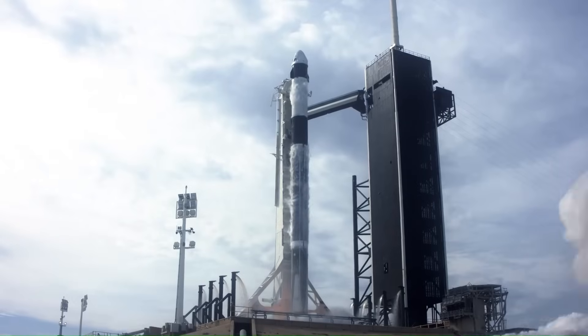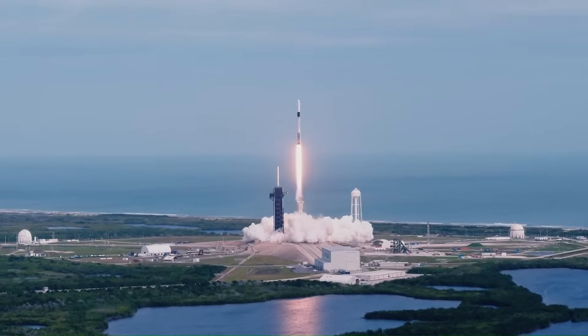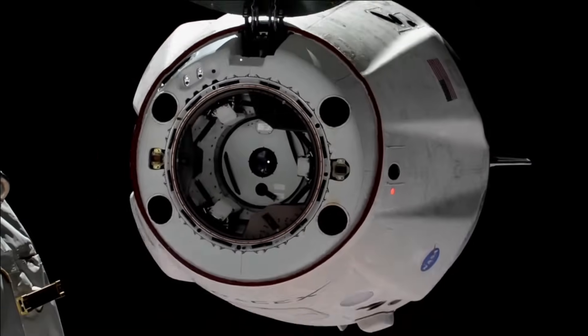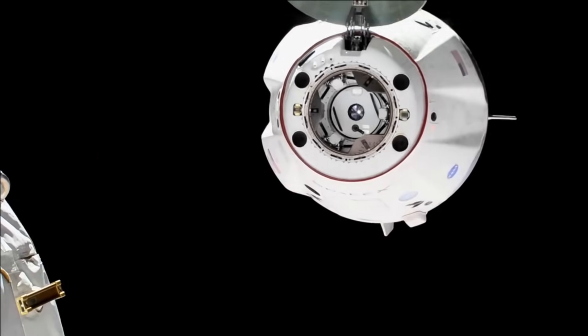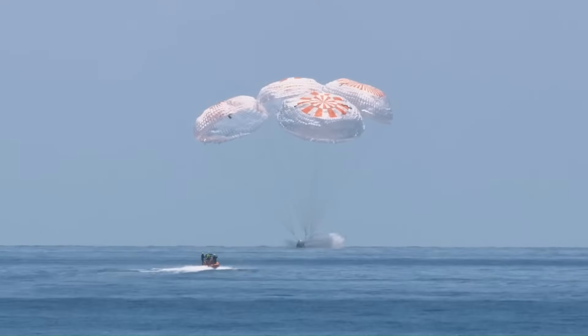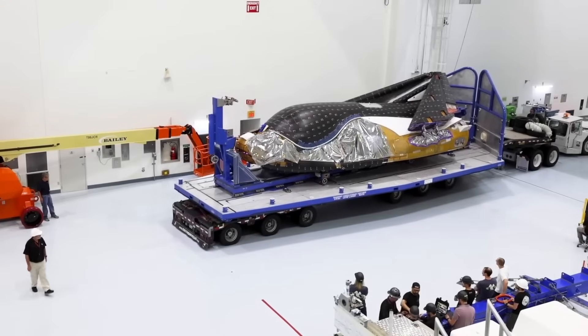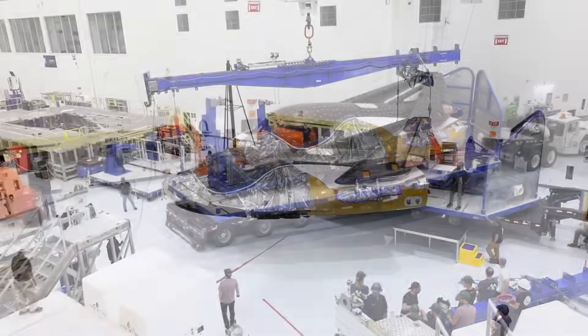For over a decade, one spacecraft has quietly done more International Space Station resupply missions than any other: SpaceX's Dragon. With dozens of successful launches and splashdowns, Dragon became the gold standard for returning cargo from space. But there's another vehicle on the horizon that may soon outperform it in a very different way.